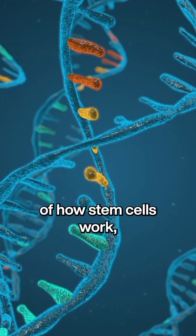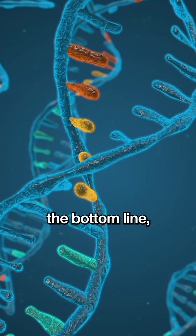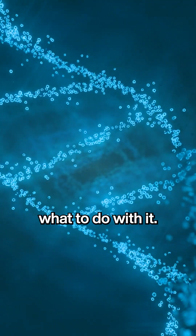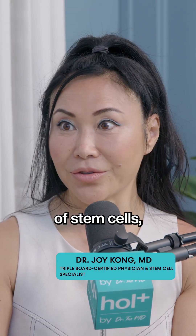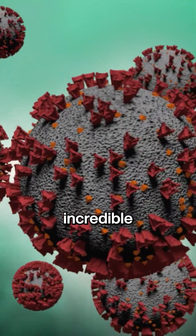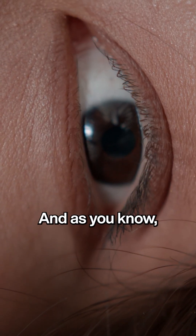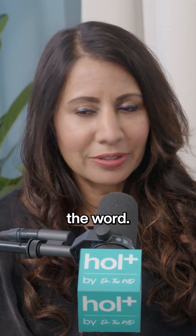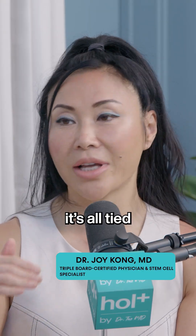If you look at the mechanisms of how stem cells work, that's the bottom line. You have to look at how the cells work, and from there you can decide what to do with it. The functions of stem cells — the huge part is anti-inflammatory. Mesenchymal stem cells have demonstrated an incredible anti-inflammatory effect. Diseases, chronic illnesses, the aging process — inflammation is the word, right? It's all tied to inflammation.